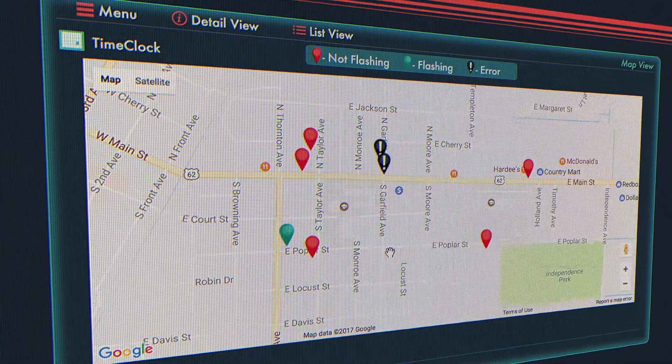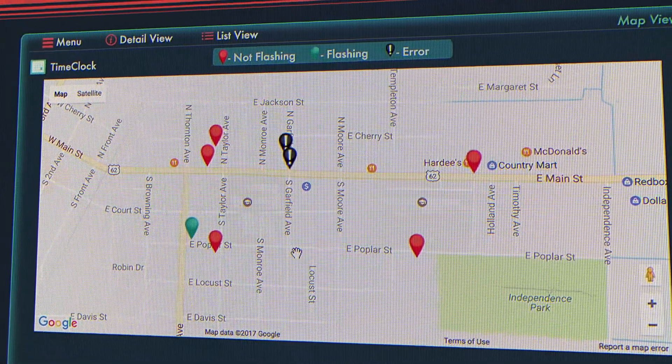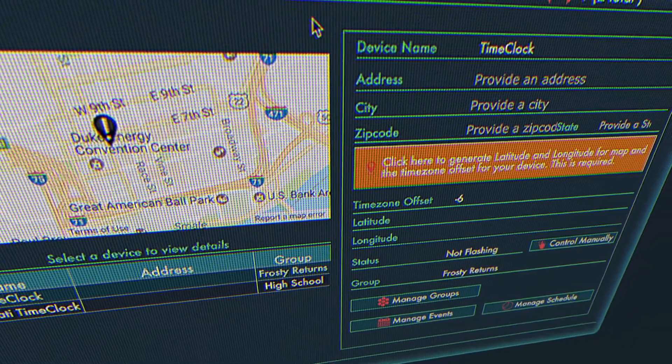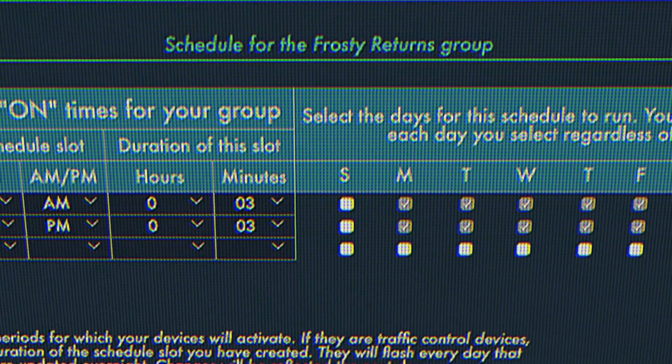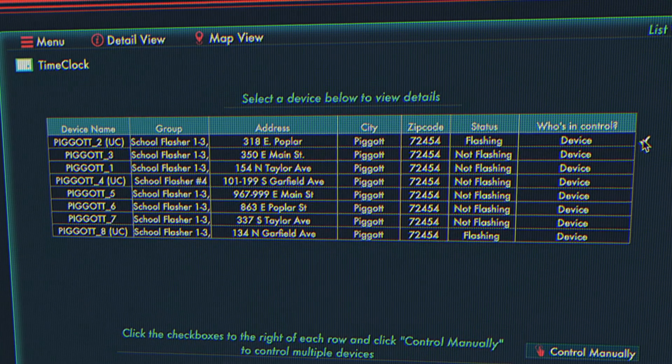Customers can view their devices on a map and see which ones are flashing and which ones might be offline. They can control groups, single devices, or all devices — however they want to do it. They can push schedules and events to these devices, shut them down if they need to, or turn them on, and there are other features as well.